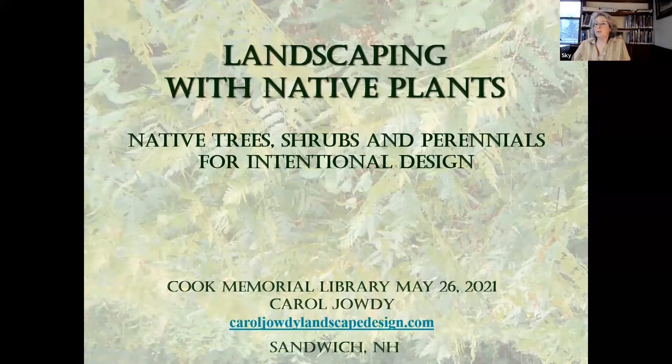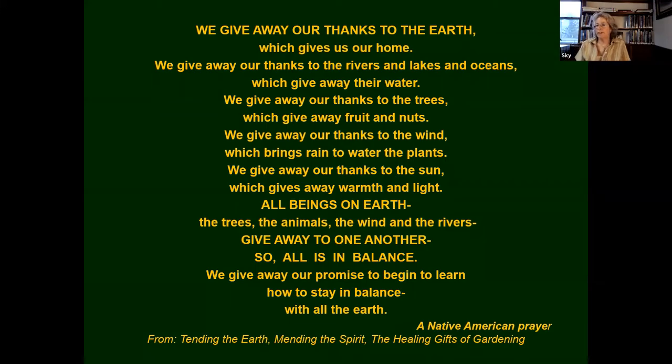We're going to work with native trees, shrubs, and perennials for intentional design — which I consider what a garden is. I'm going to start with a little Native American prayer about the earth, because this program definitely has an ecological theme running through it. The planet needs our help, and this is a really great way to help the planet by working with native plants and feeling indigenous — like a native plant — and working together with nature rather than against it.